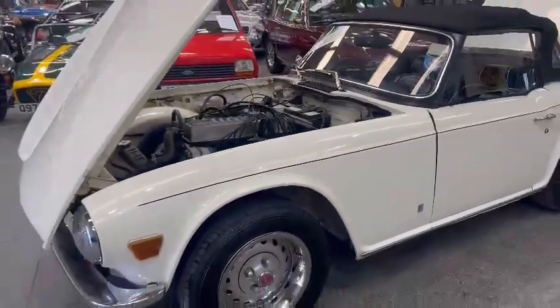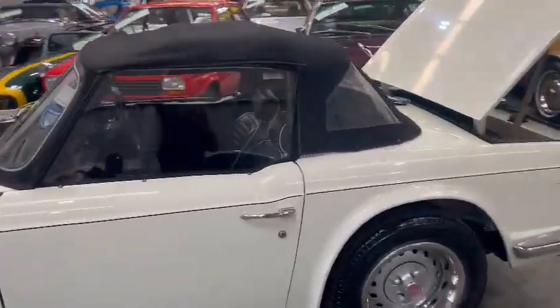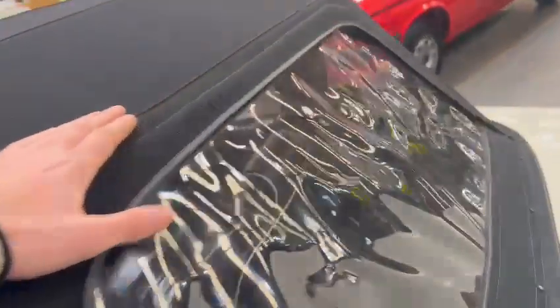Nice and tidy around this near-side front arch. Wheels look very good. Door gaps aren't perfect, but they're okay. The soft top itself looks to be in good condition — nothing's jumping out at me in terms of rips or tears. In fact, all that looks very good.